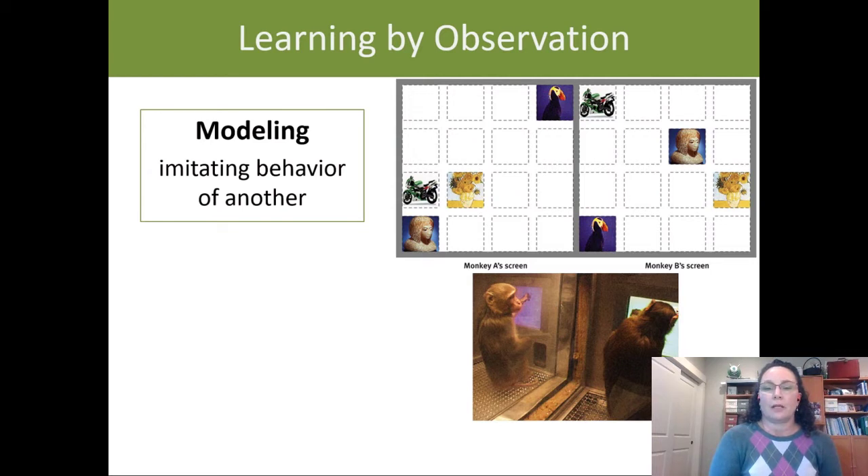Here's an example with two monkeys separated by a window, each seeing a screen above them with an array of pictures — a bird, flowers, a motorcycle, a sculpture — but in different positions. Monkey B touches one of the objects and a food reward comes out. Monkey A watches, sees that Monkey B got a reward for picking the motorcycle, then looks at his own screen, touches the motorcycle, and gets the reward. Learning by observation — modeling the behavior of the monkey next to him.